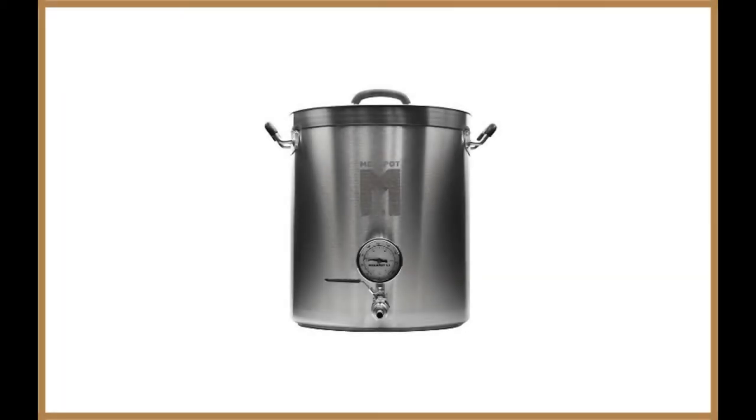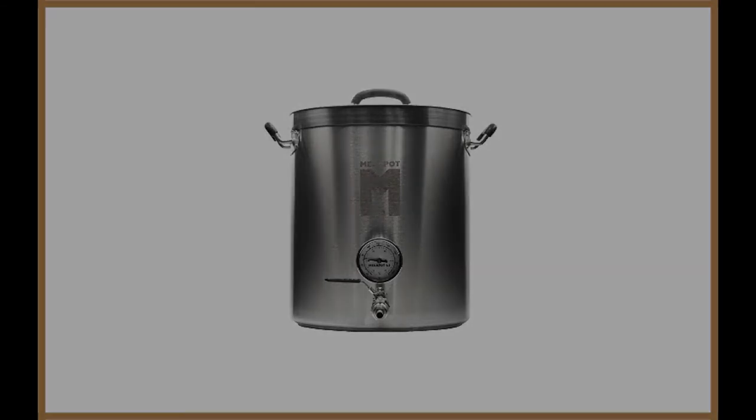Next up is the Northern Brewer Megapot 1.2 Homebrew Stainless Steel Brew Kettle Stock Pot for Beer Brewing. This is one of the ideal options for those looking for a product that adds flexibility to the mix, as it comes in a range of different sizes as well as various material types.